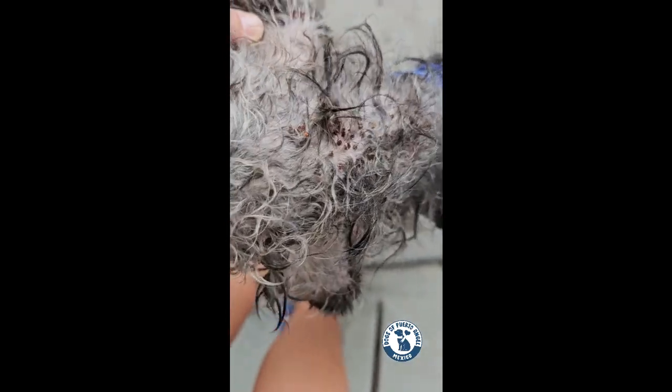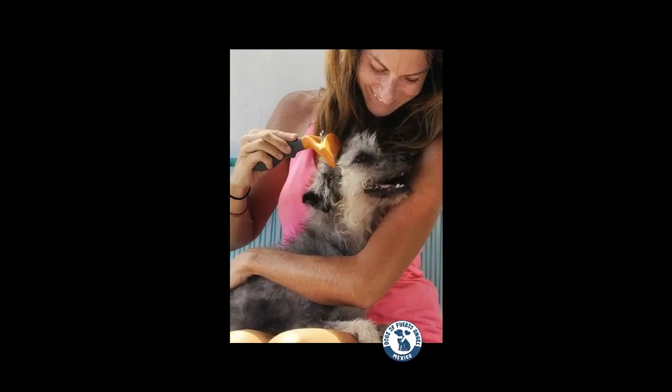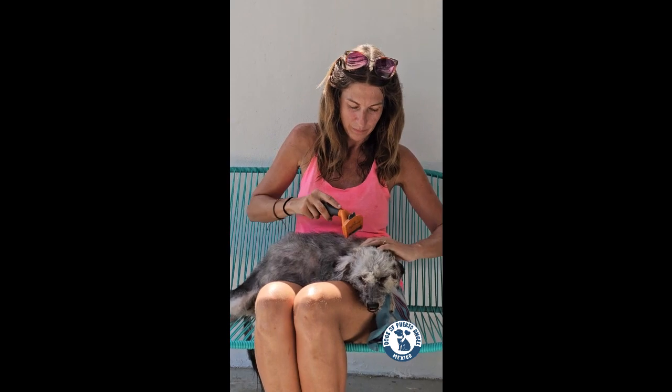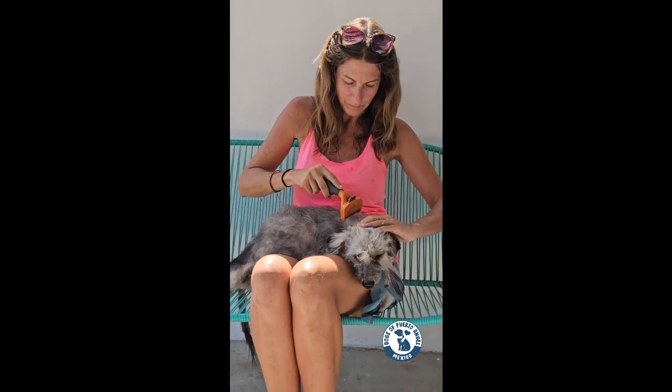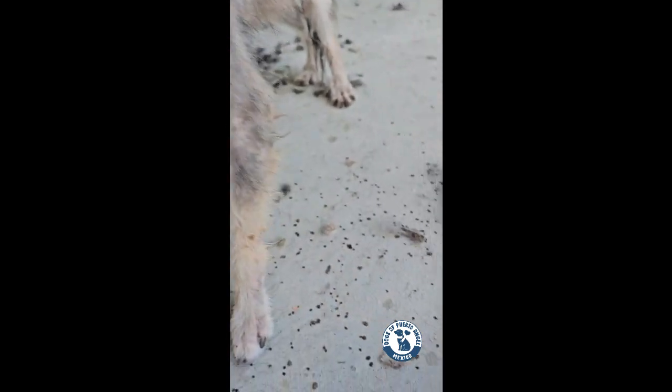Luckily, with some advice I got, I heard that I could use a Furminator. And I have to say that the Furminator worked wonders. It took us five hours using the Furminator to get all of the ticks off her little body. As you can see, with the help of the Furminator, the ticks were finally falling off.